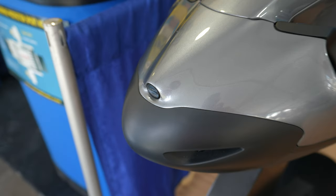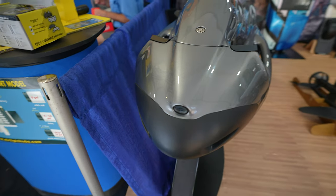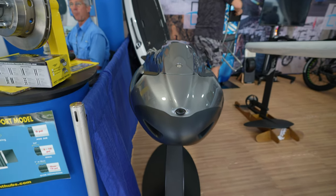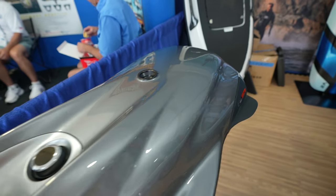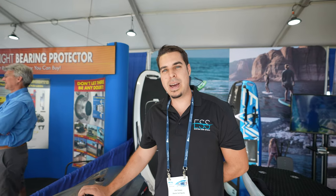This is called the Seabob. The Seabob is basically the Cadillac of underwater scooters. So if you want something that goes fast underwater, this is it. It's rated for 30 meters. Depending on the model, anywhere from 12 to 14 knots underwater, 50 to 70 minute run time, again depending on the model. But this is a pricey toy — it will set you back a little bit, about $9,500 up to $17,000 for the highest end.